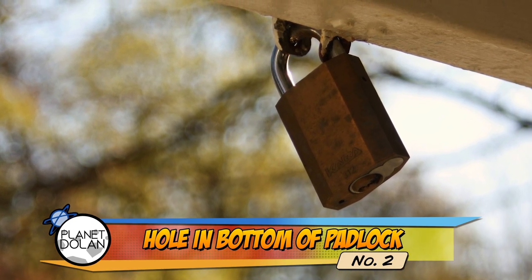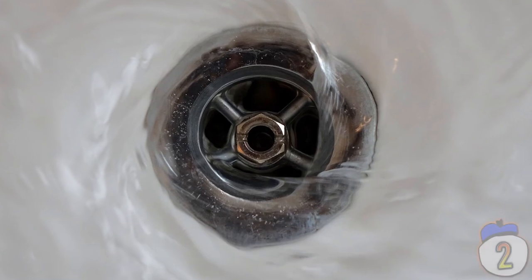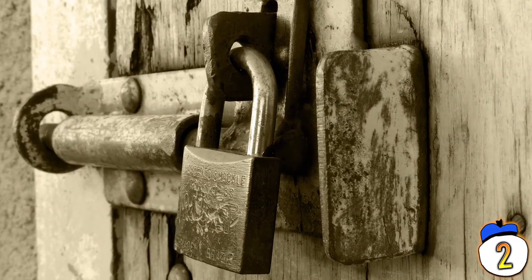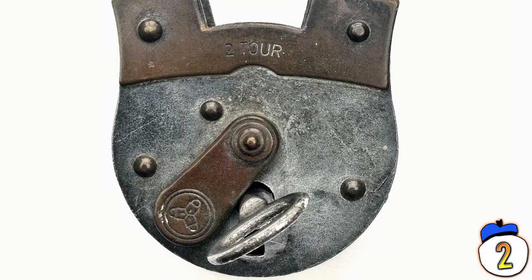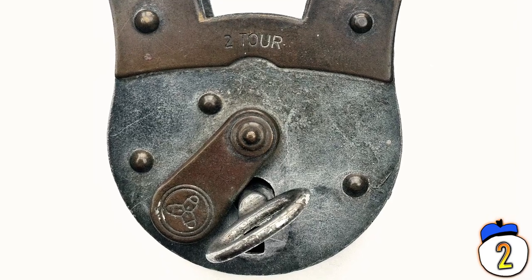Number 2 – Padlock pinhole. In the bottom of a padlock, there's a tiny little pinhole with no apparent purpose. That's actually there to let water drain out instead of pooling inside. If water were to build up inside the lock and then freeze, it would most likely destroy the locking mechanism. In some designs, it can actually be used to oil the interior of the lock to loosen it up.